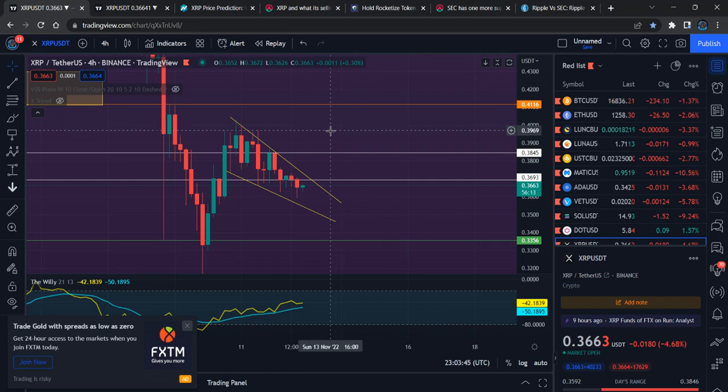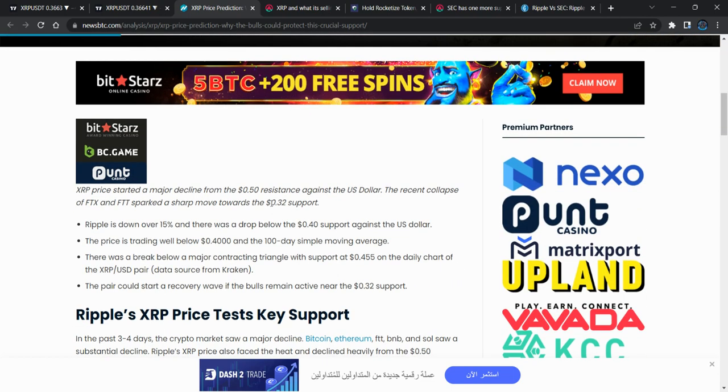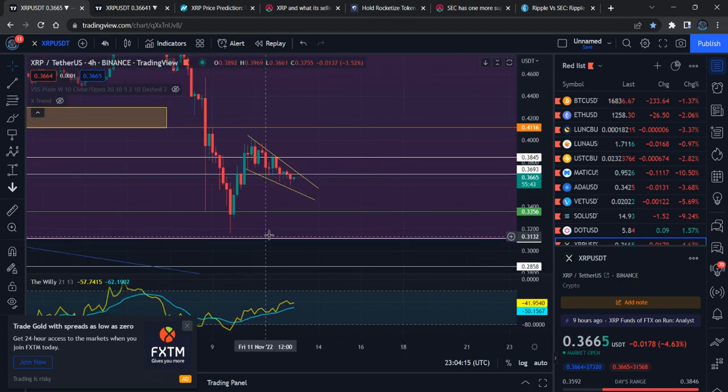The next important detail I see in this article — posted about four hours ago — mentions key support levels. The super key support level is 41 and 45 cents. Right now we're seeing 32 cents as a support level for XRP. This is the 32-cent support and we're seeing the previous reaction, because 32 and 33 cents is the green zone for XRP.